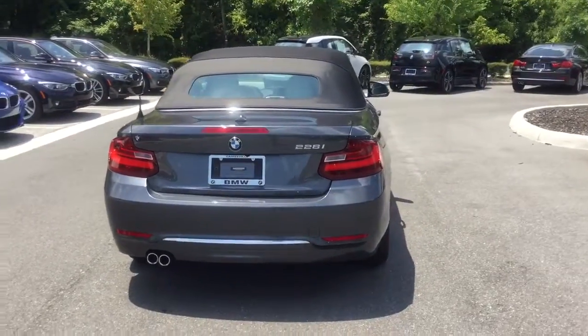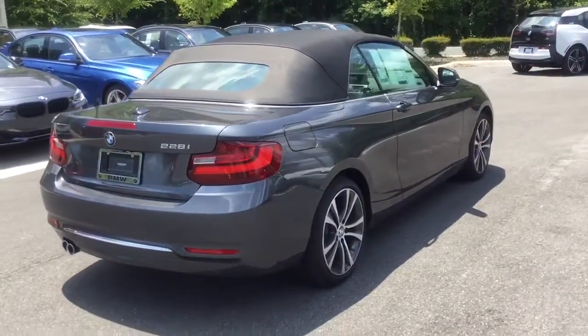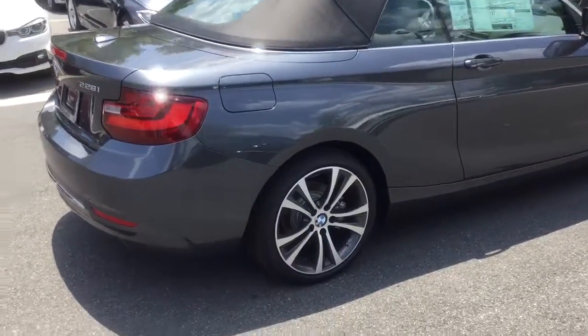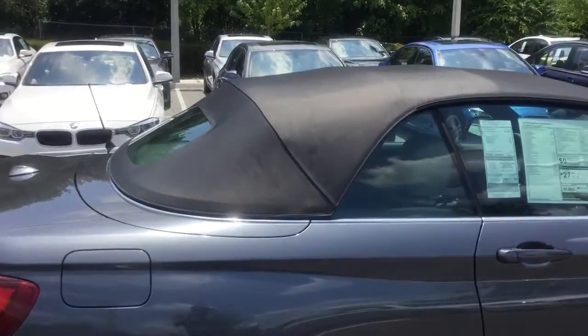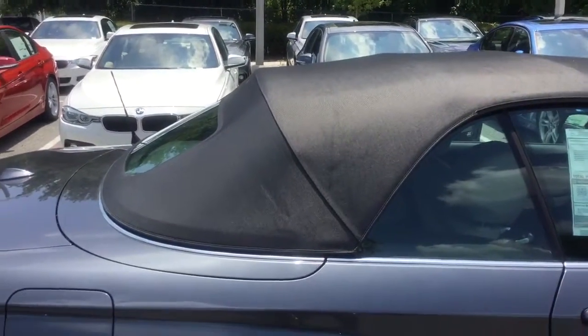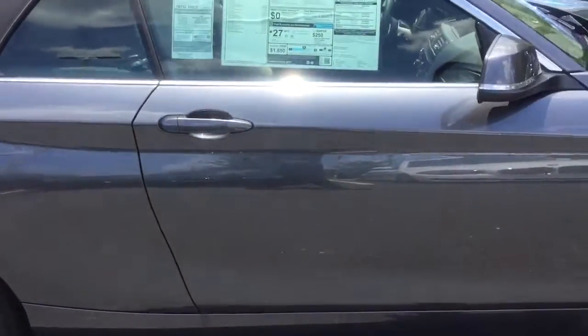If you draw your attention to the upper part of the vehicle where the soft top is, that soft top is an upgrade as well. It's a moonlight black metallic soft top. If you look closely, it actually has little fibers woven in that give it a very shimmery appearance, which is very nice with the color combinations on this car.